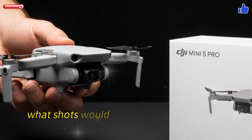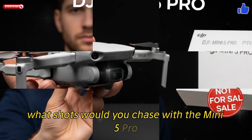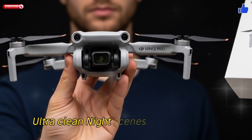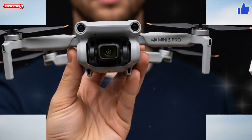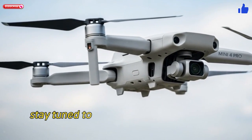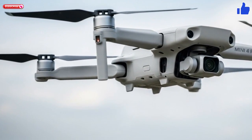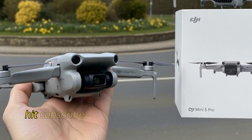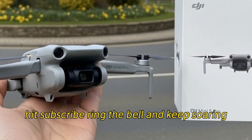Now it's your turn — what shots would you chase with the Mini 5 Pro? 360-degree reveal sweeps? Ultra-clean night scenes? Long-range FPV? Drop your dream edits in the comments below. Until the official reveal, stay tuned to Techno Trend Zone for the latest leaks, hands-on breakdowns, and visual deep dives right here. Hit subscribe, ring the bell, and keep soaring with us.